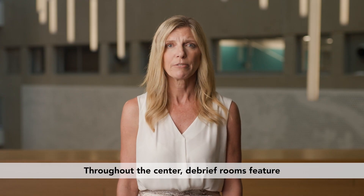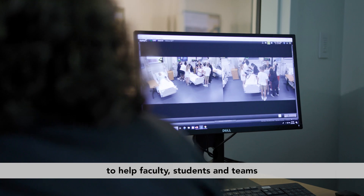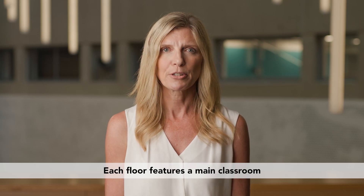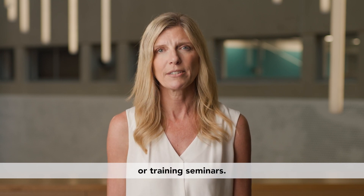Throughout the center, debrief rooms feature integrated audio and visual systems to help faculty, students, and teams share, study, and collaborate. Each floor features a main classroom for larger class lectures, presentations, or training seminars.